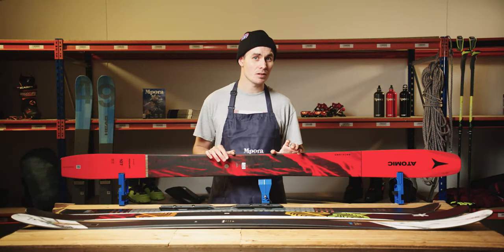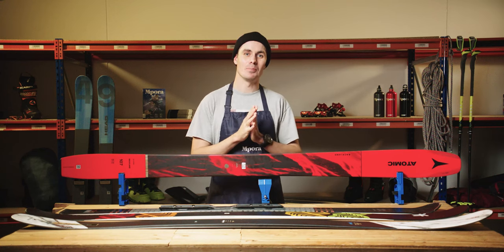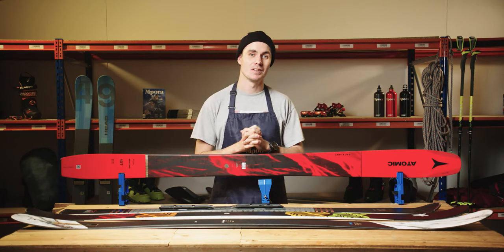The wider the ski, the better, right? Well, only if you're lucky enough to be skiing the finest bottomless Alaskan or Japanese powder. And sadly, most of us aren't even coming close to skiing in these conditions. So choosing the right width of ski based on your ski style and where you ski takes a little more finesse.